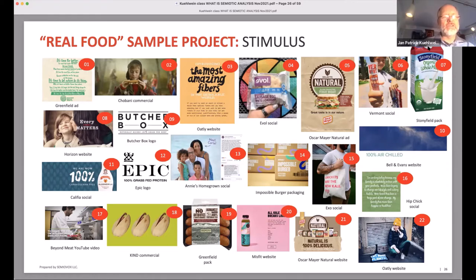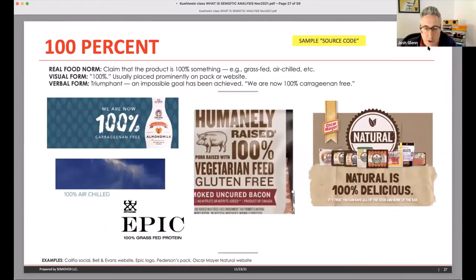You hit on some interesting things. One code that kept coming up was the use of '100 percent' — not just meaning purity, but sometimes '100% air chilled,' '100% vegetarian feed,' '100% grass-fed protein.' We realized that in the grander scheme, '100 percent' in this space means: there was an impossible goal to achieve, and we achieved it. The 'inspired amateur' code — very informal, personal, friendly, crooked, uneven, handwritten notes superimposed on images with informal personal language — signals we don't want to be too professional because that signifies stamped-out processed factory food.